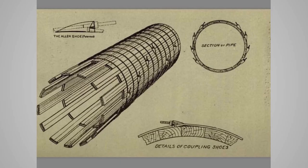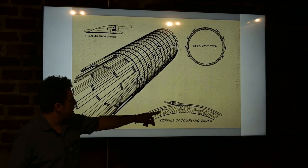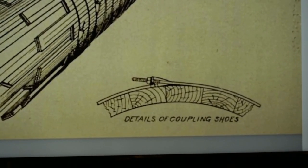As my friend Dick pointed out, silos and wooden staves are held with what's called an allen shoe, also called a lug, which allowed them to tighten the staves. If you drive by an old silo, you'll see these in a water tower as well.